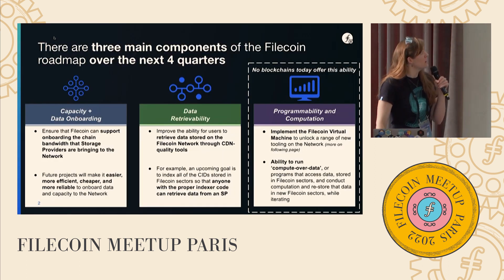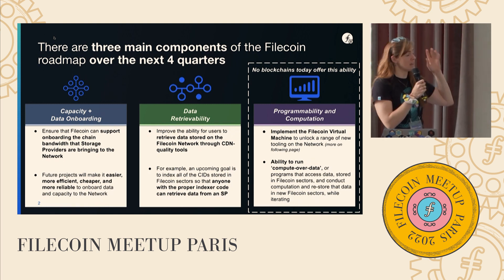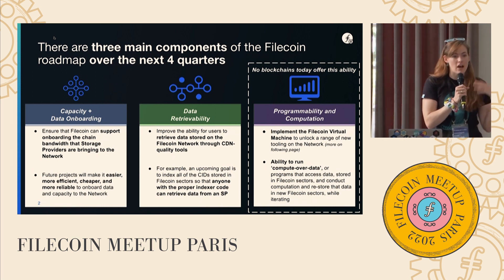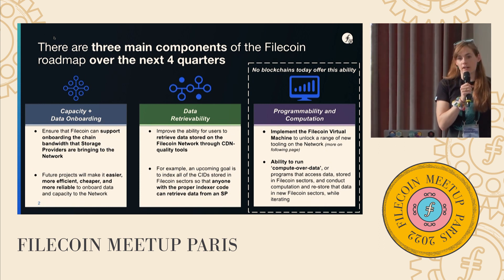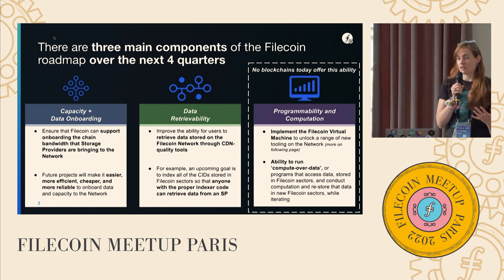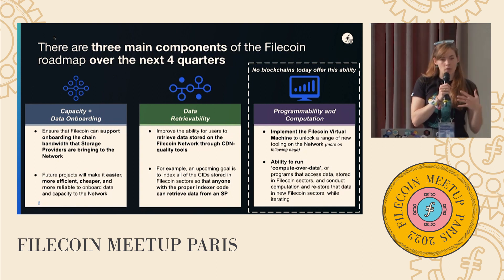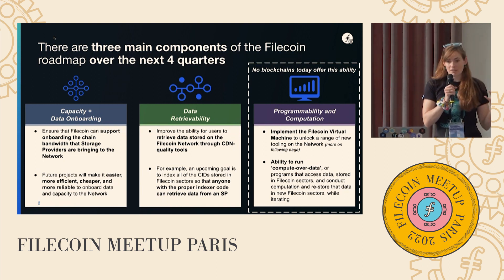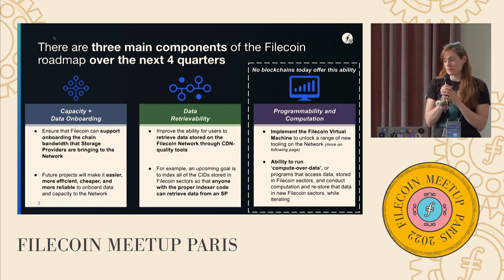This really falls into three main categories. First and foremost, which is super important to Filecoin's success, is the data capacity and onboarding on the network. This is helping new storage providers get onboarded, and making sure that clients can make use of Filecoin as a great store for their data long term. This is all about the onboarding of useful data onto the network, and there's been a ton of work on this over the past year, and a continued effort to make that a smooth and seamless process.